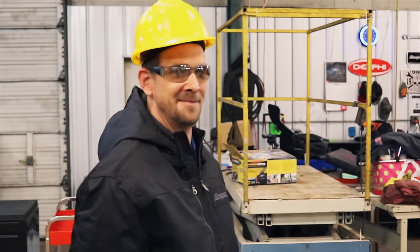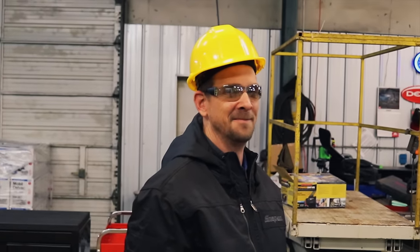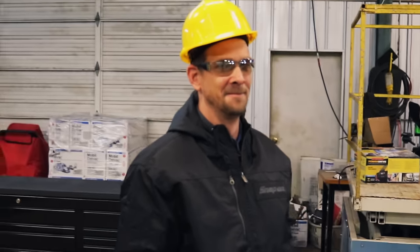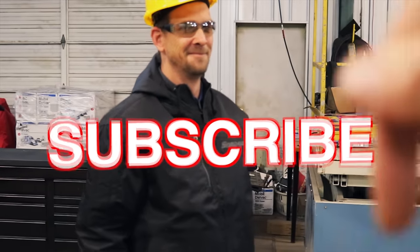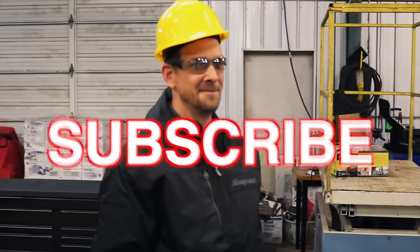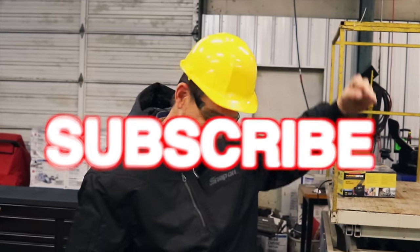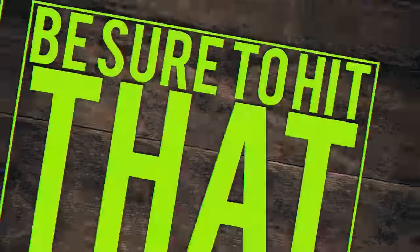Anyway guys, thank you Bill for the awesome modeling job. Things don't work out and you get tired of wrenching, you know you've got a good career to fall back on. Like always guys, if you like this video be sure to hit that thumbs up and subscribe right down here below — just click that button, it's totally free, that way you won't miss anything. And if anybody's looking for Bill for some male modeling, Bill's available on weekends only. Y'all have a great one — catch you next time.